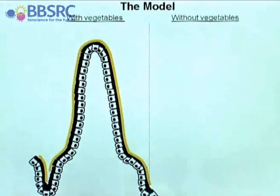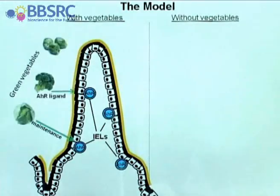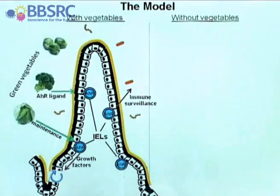This is our model — a graphical representation of the gut, the finger-like structure you see on the left. In the gut you have the intraepithelial lymphocytes, highlighted in blue, and these are the cells that express the aryl hydrocarbon receptor. This receptor gets stimulated by the compound found in green vegetables, and as a consequence these cells perform their function: they provide growth factors for the epithelial cells to turn over, and they do their immune surveillance. As a consequence, you have few but sufficient bacteria surrounding the intestine.